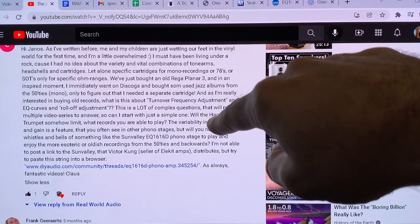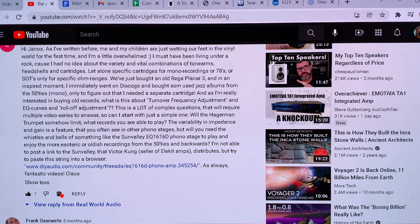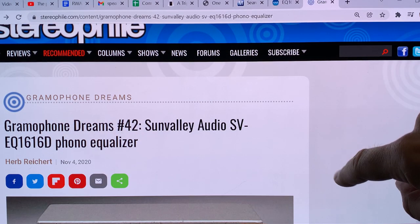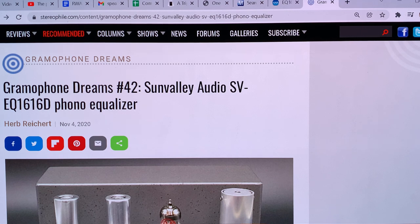Klaus was already on this and found a Japanese kit — the Sun Valley EQ 1616D phono stage. This is the first time I heard about it. Stereophile already did a review of this amazing little kit, done by Herb Reichert. We'll get into that review in the next episode, just after a little tea break — I'll be back in a second.